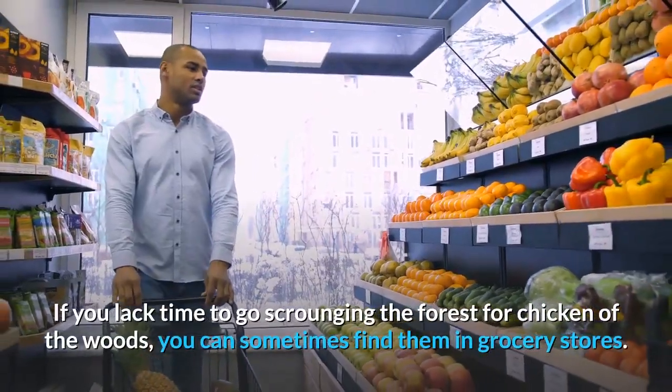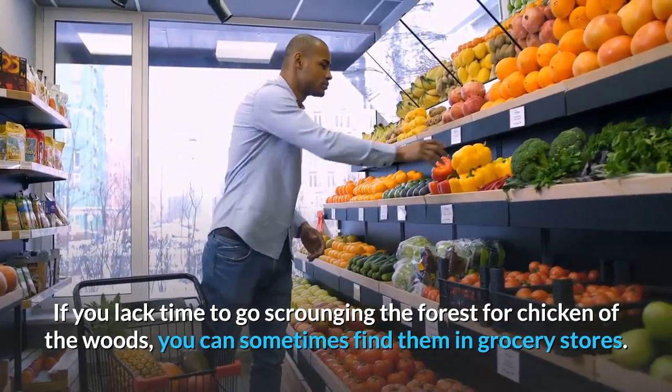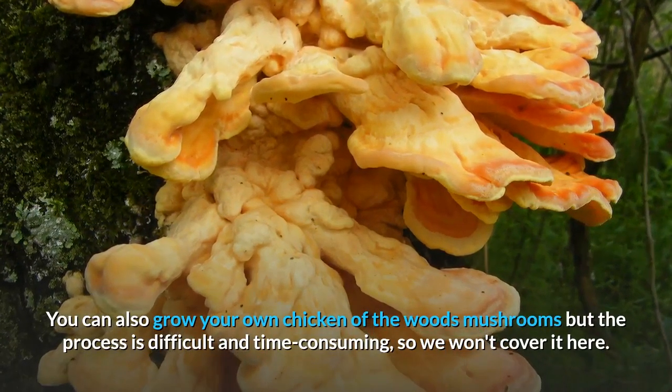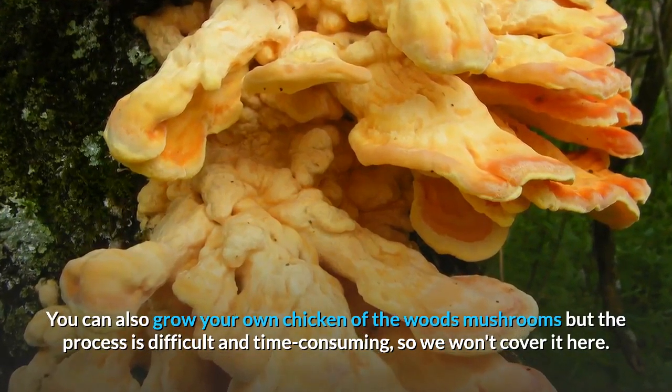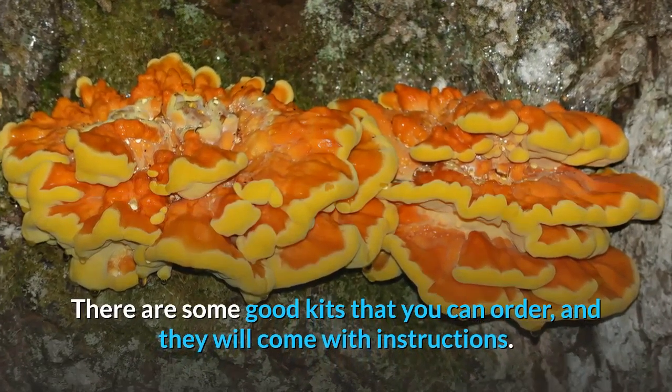If you lack the time to go scrounging the forest for Chicken of the Woods, you can sometimes find them in grocery stores. You can also grow your own Chicken of the Woods mushrooms, but the process is difficult and time-consuming. There are some good kits you can order, and they will come with instructions.